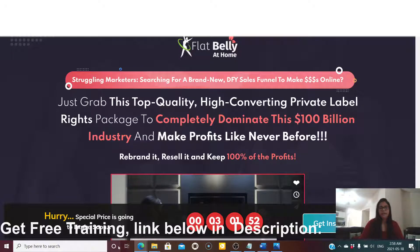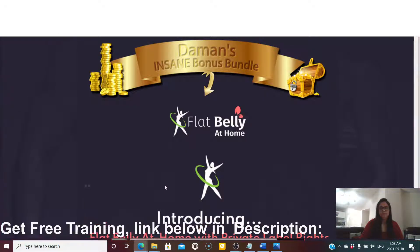This is the sales page and my bonus page. If you're very keen on fitness and want to keep fit and healthy, this training will be wonderful for you. With this Flat Belly at Home PLR package, I will be giving you custom-made bonuses from my side, including an ebook. If this sounds interesting, stick with me.